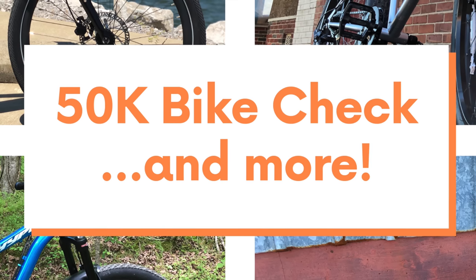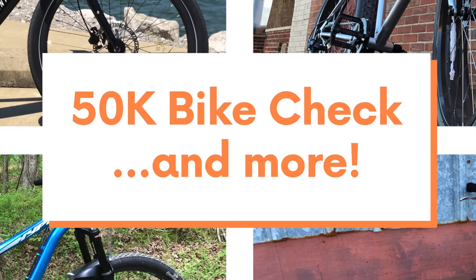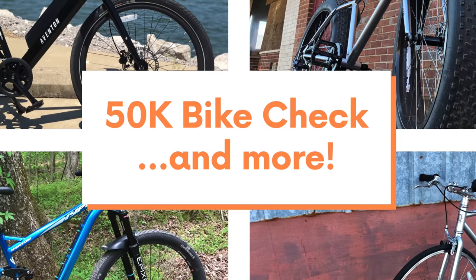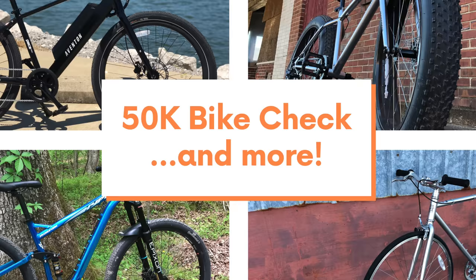Kev Central is now 50,000 subscribers strong and growing daily, and I want to thank each and every one of you for being a part of the channel. The 50k Q&A is going to be coming soon, so make sure you get your questions submitted in the community tab here on YouTube. I'll put a link below in the description, but today I'm going to do a bike check.